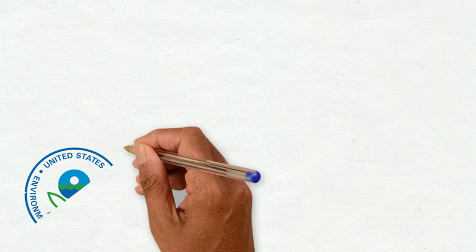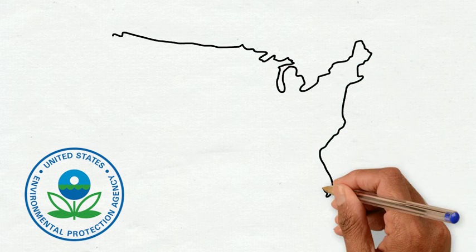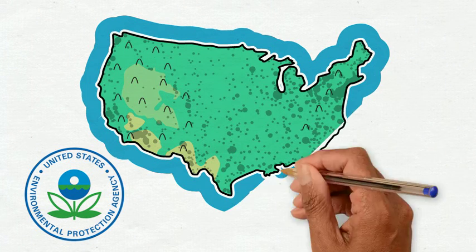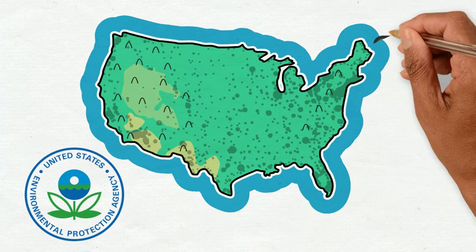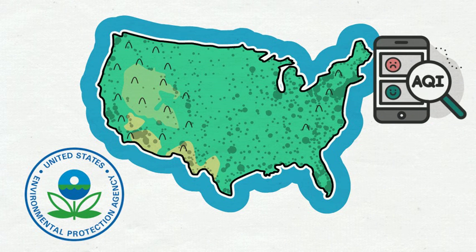The Environmental Protection Agency, or EPA, is responsible for a huge network of air quality monitors called regulatory monitors throughout the U.S. These monitors are the only reliable way to measure the AQI for the geographic area that the monitor covers. There are also air quality sensors available for people to buy and use on their own, and these are called low-cost sensors.